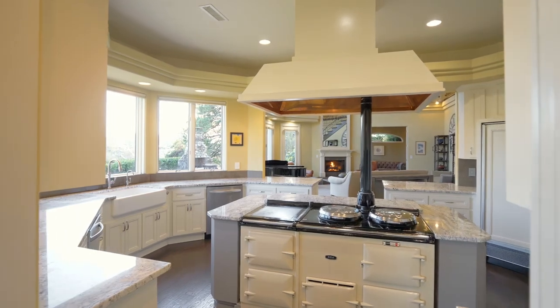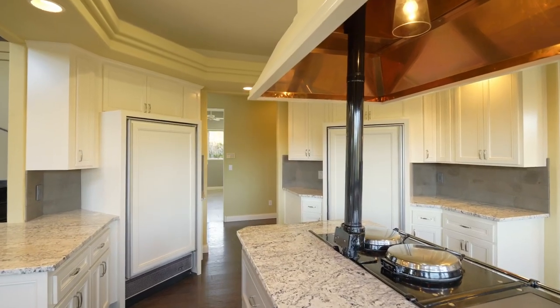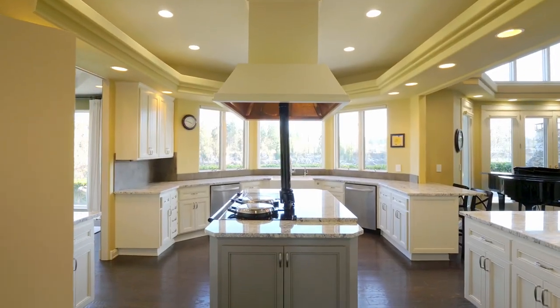The gourmet kitchen has every amenity for the chef and the family, with a cooktop island, built-in appliances, and peaceful river views.